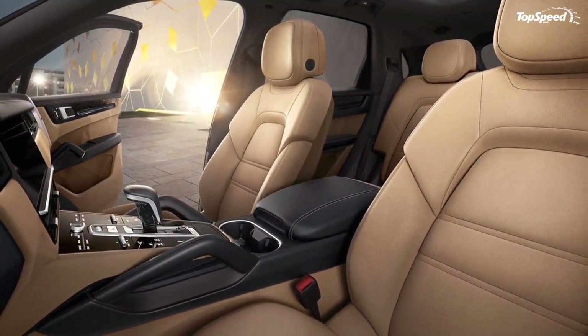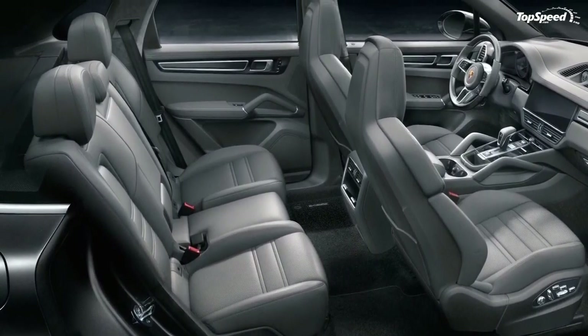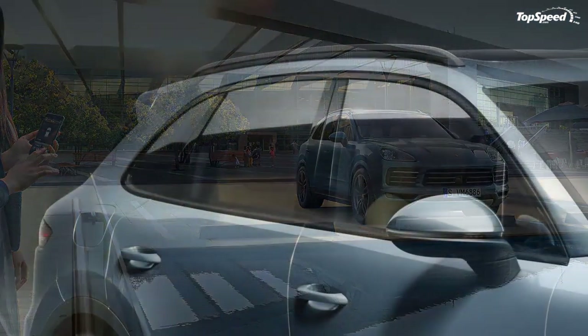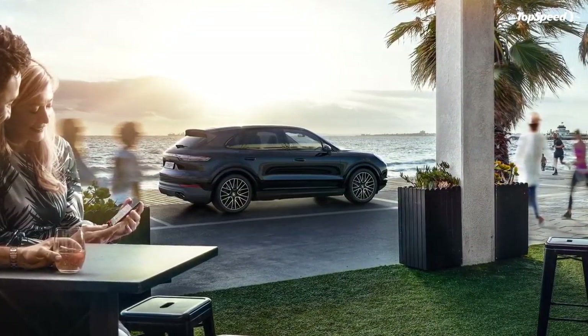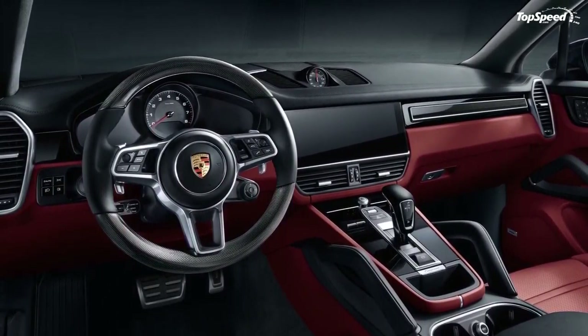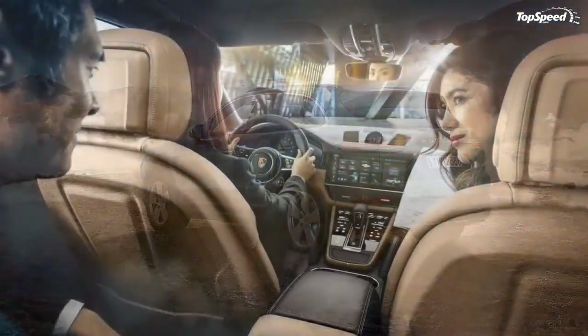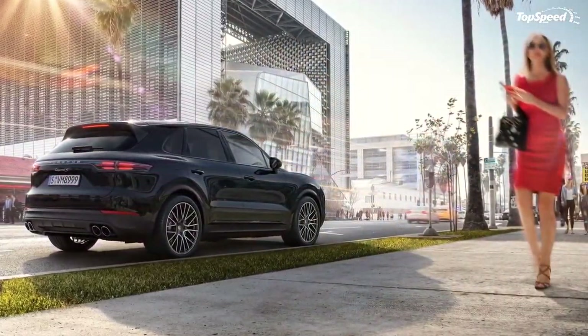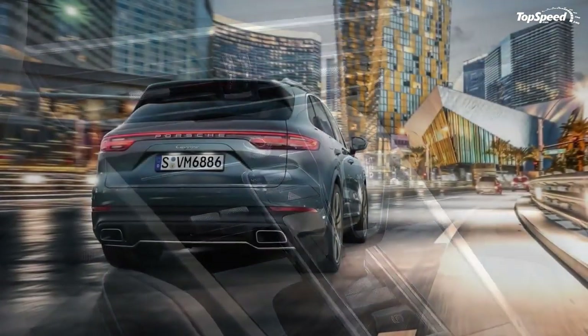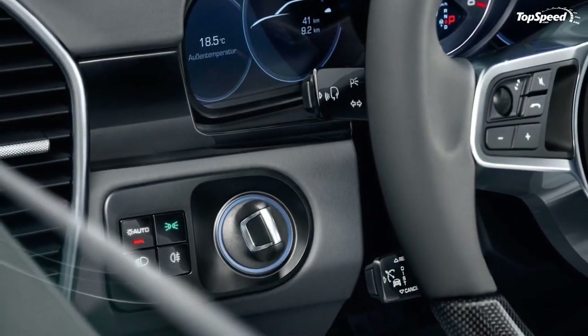The Cayenne S seems like a good starting point. As far as pricing in the US goes, we still have a bit to wait, but Porsche has already opened the order books in Germany — you'll need at least 74,828 euros for the base model or 91,964 euros for the Cayenne S including VAT, which computes to roughly $89,028 and $109,416 at current exchange rates. Considering the second-gen Cayenne goes for $60,600 (or $77,400 for the S), expect US pricing to increase by a few thousand, putting the base closer to $63,000 and the S closer to $80,000.